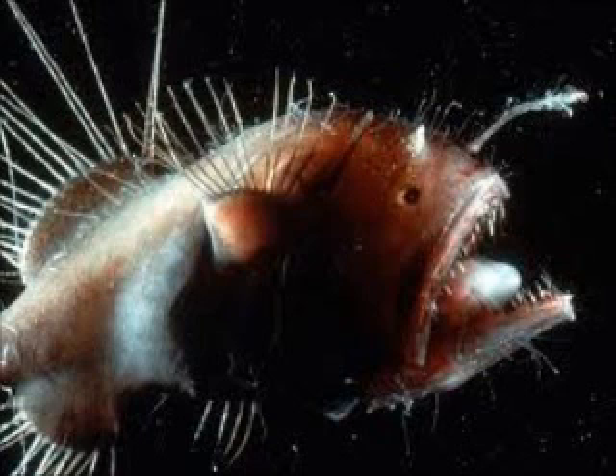Some anglerfish live in the open water, while others are bottom dwellers. Some live in the deep sea and others on the continental shelf.